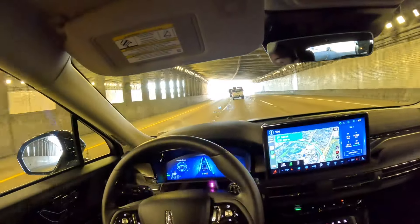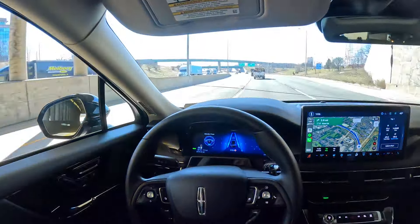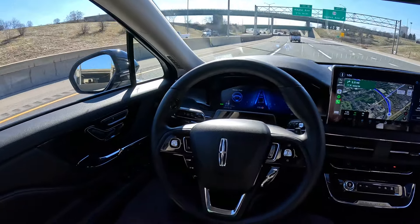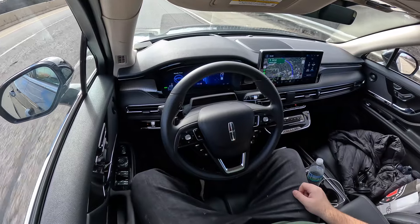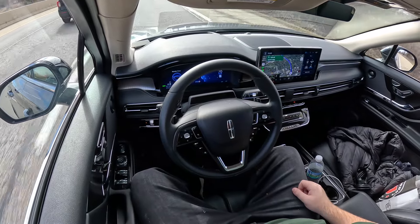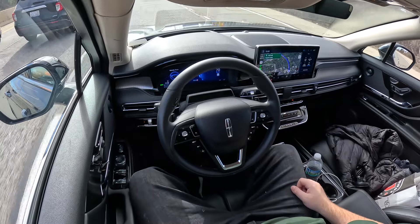I actually encountered another issue. When it was super sunny, I didn't have my sunglasses and I had to squint my eyes, and the car kept thinking that I was looking away from the road and canceling the Blue Cruise. If you have sunglasses on, it can read through the sunglasses and you're fine, but if you have very light eyes like me, it might think that you're looking away if you squint too hard.